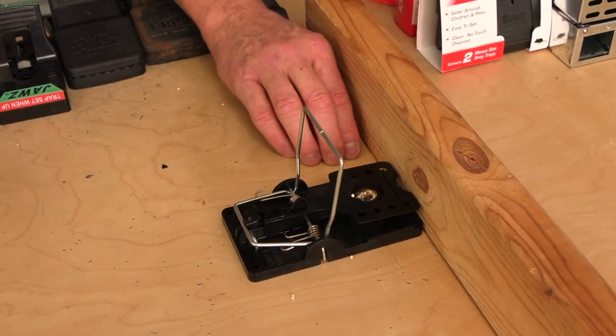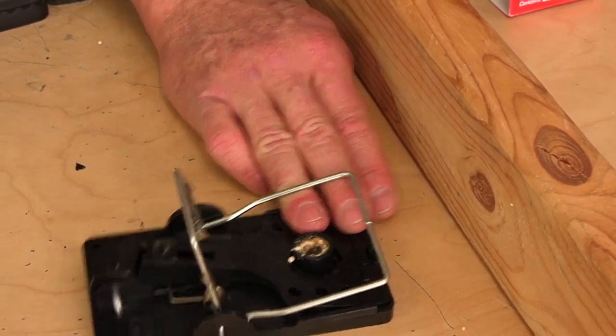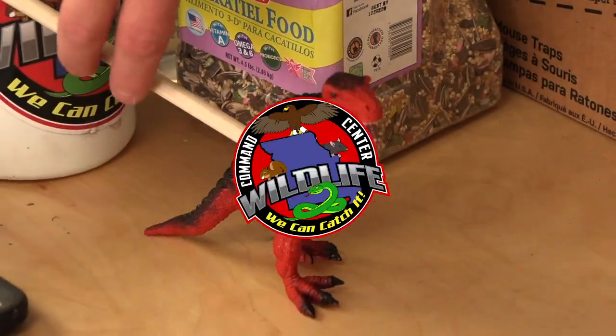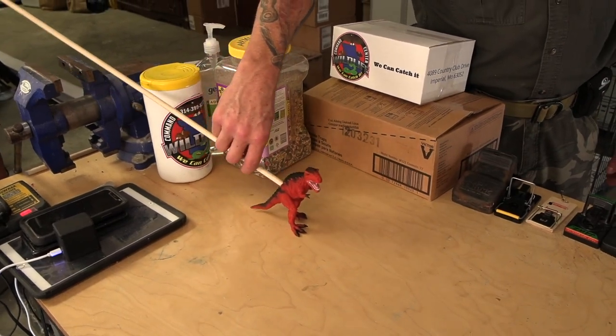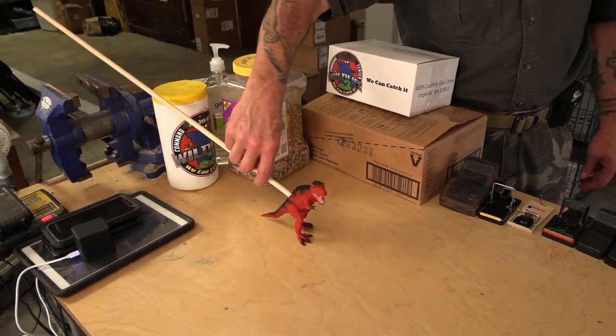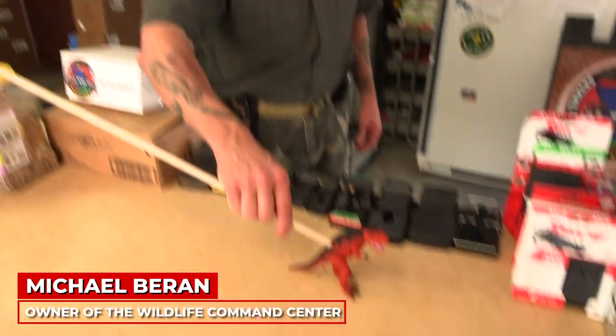Okay, so Mr. Rat comes around. All right, you ready? And he goes, that smells good. That's not a mouse — that's Terry the T-Rex. He's gonna help us, especially when we go to Wildlife Expo. He's gonna help us trigger the traps. We got a T-Rex problem in St. Louis or what?